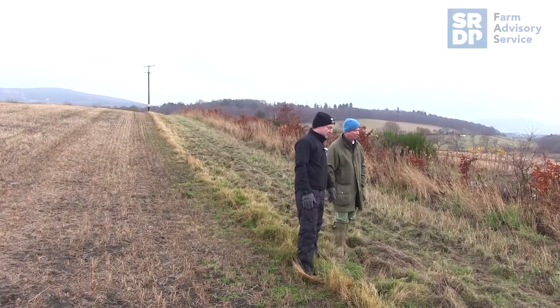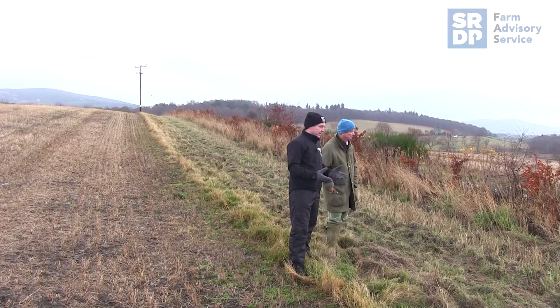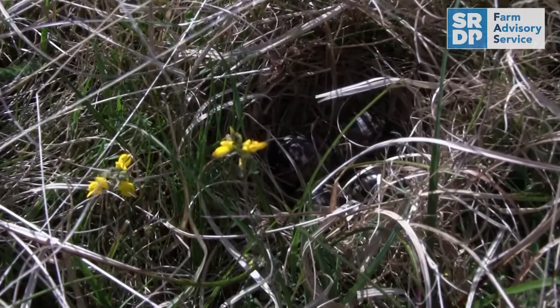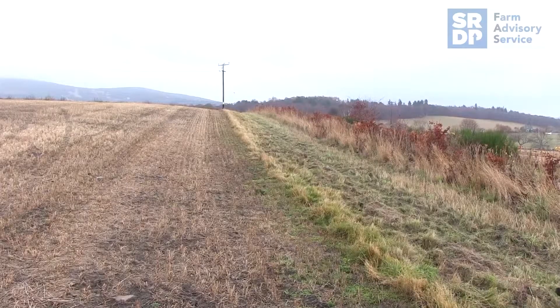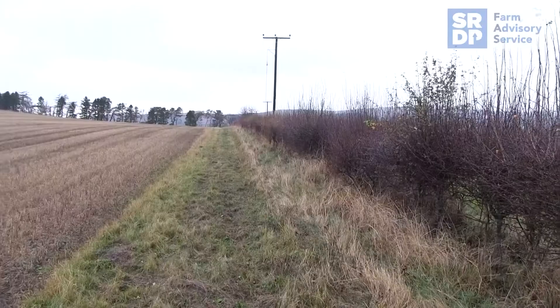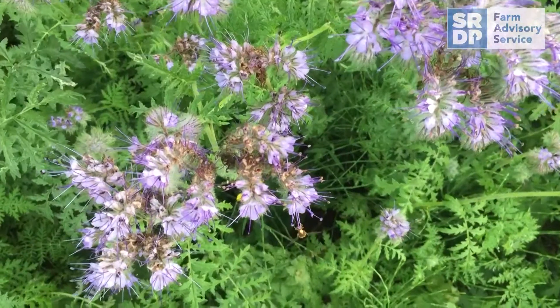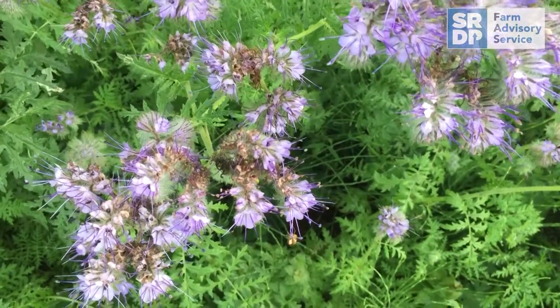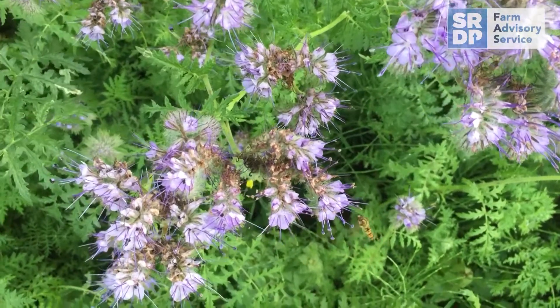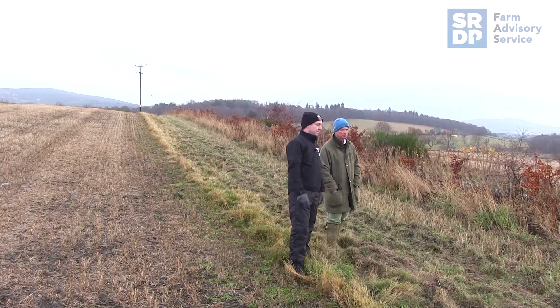The field margins deliver a number of benefits for farmland birds. In the summer when the vegetation's grown up, they can provide nesting cover for things like grey partridge in the long grass. When you establish this mix, you've included a really good variety of nectar-producing flowers — knapweed, oxeye daisy, yarrow, ribwort, plantain — a really good mix of tall growing flowering plants that will provide a food supply for insects, butterflies, bees, hoverflies. The insect life that these margins support then in turn provides food for the birds to feed their chicks in the summer.